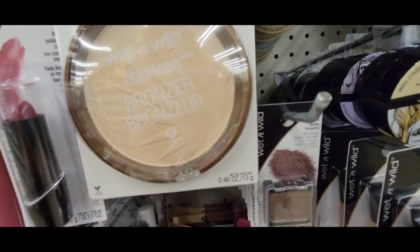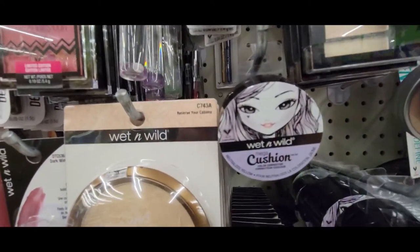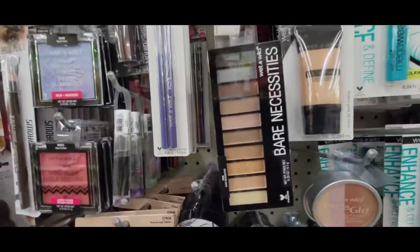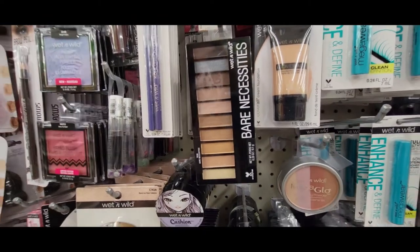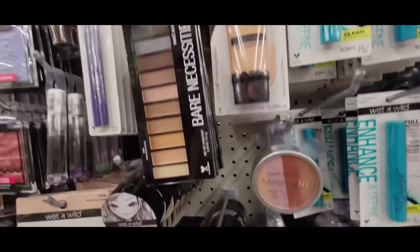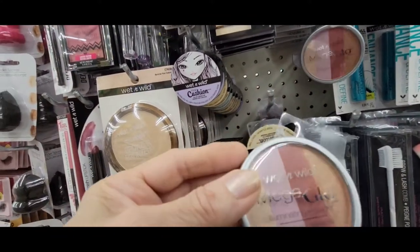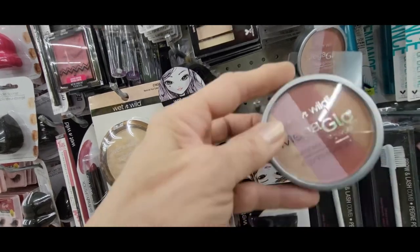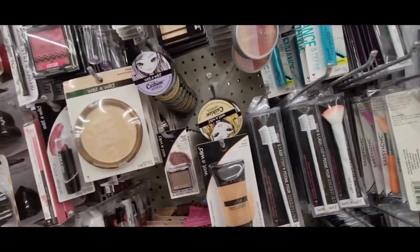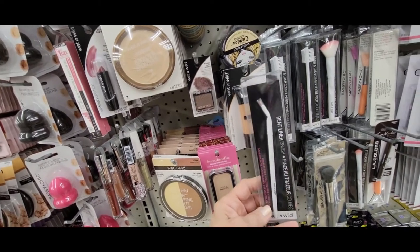And then there's this eye shadow called Nutty. And they have these cushion color correctors. And this eye shadow palette — that's pretty, a lot of neutrals. And some Coverall Cream Foundation. And this eye Mega Glow illuminating powder — it's like four different colors, so that's pretty cool. And then I saw this brush — it says bent liner brush. That's pretty cool.